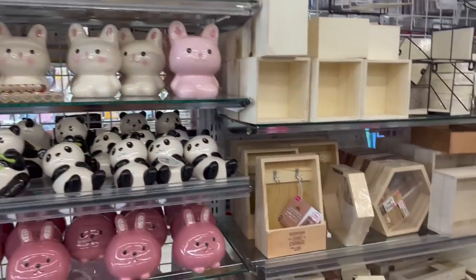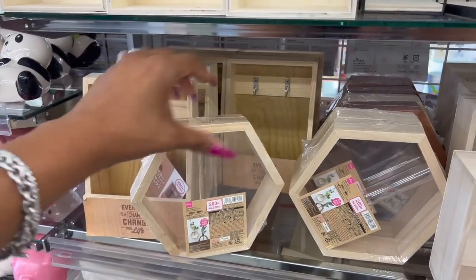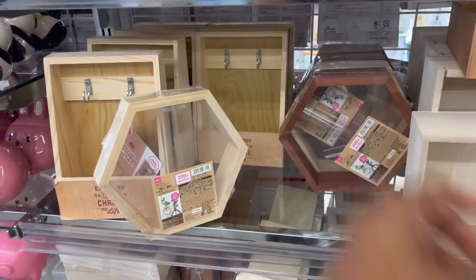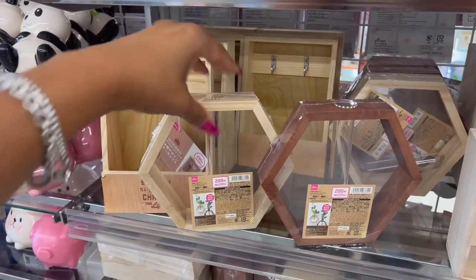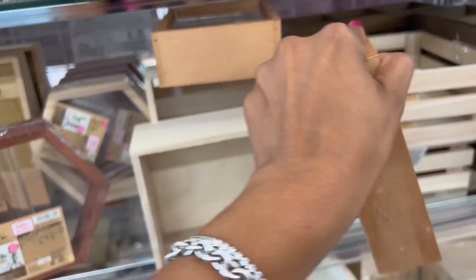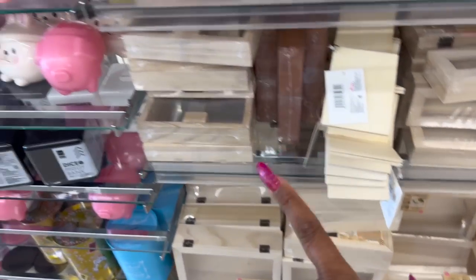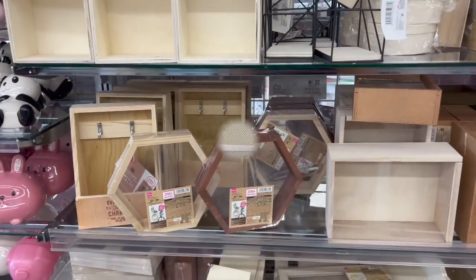They have the piggy banks as standard. Now these look new — how cute are these? $3.25 in light wood and dark wood — really pretty. And they have clear boxes, like a little shadow box for $1.75 — that's not a bad deal. A lot of this I showed you in my last Daiso walkthrough, but those are definitely new — I have not seen those.